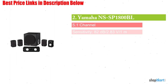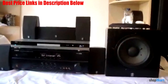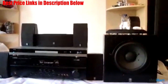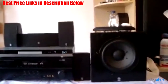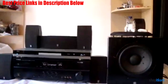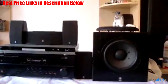Next on our list is the Yamaha NS-SP1800BL 5.1 Channel Home Theater Speaker System. It is the perfect size for smaller entertainment rooms, priced under $200, and includes four compact satellite speakers, a center channel, and an impressive powered subwoofer. It isn't capable of filling large rooms with theater-quality sound, but for a small investment, you can significantly upgrade the sound from your television speakers. This package can pair with an entry-level AV receiver and still be less expensive than most speaker packages or soundbars.